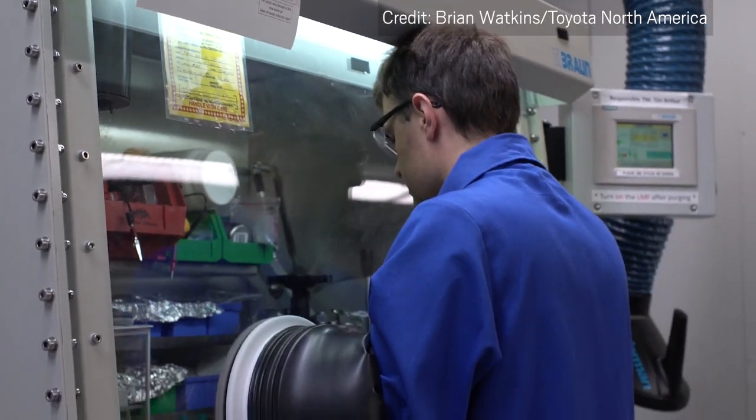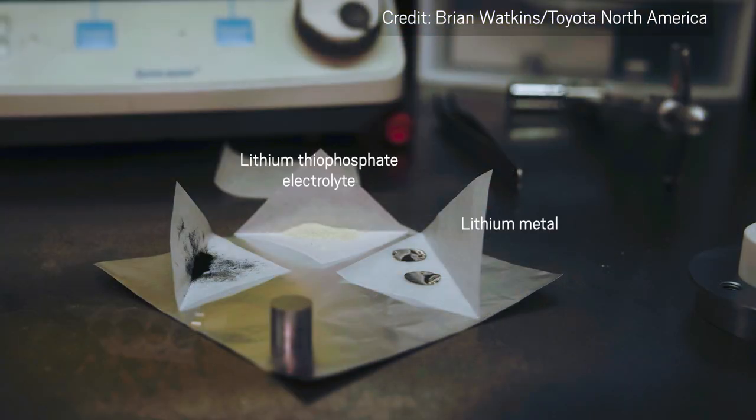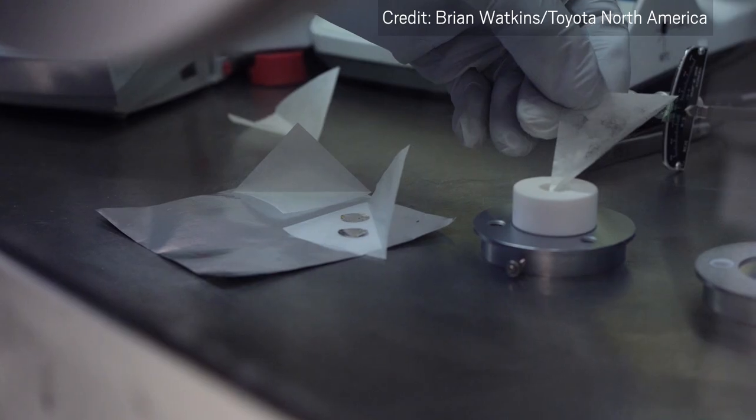At the Toyota Research Institute of North America, researchers recently demonstrated a battery with a lithium metal anode, solid lithium thiophosphate electrolyte, and sulfur cathode. Sulfur is another high-storage capacity electrode material, and it's cheap.